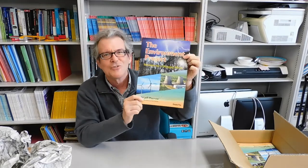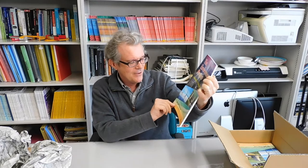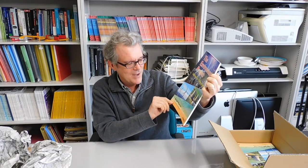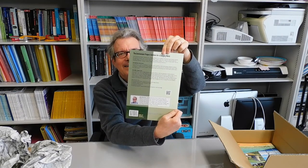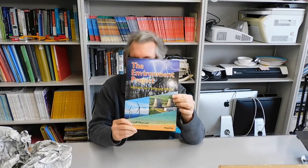The Environment Project: Solutions for a Changing World. Jeff Morrow. Perception Press, with illustrations by Michio Matias. Here's the back. It's just an amazing product. I love this cover. We went through several iterations of the cover and it just looks great. I'm just so happy with this cover.